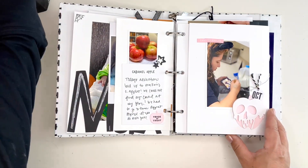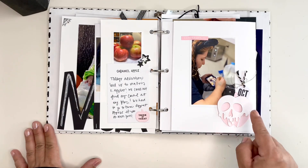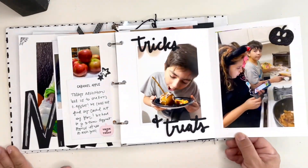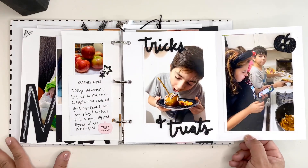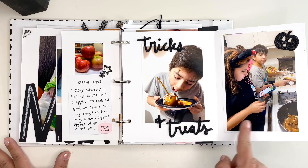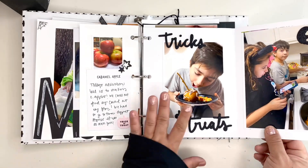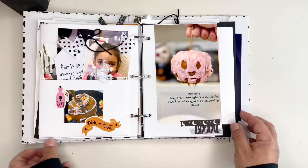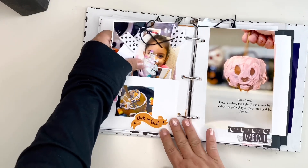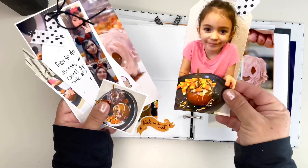We made some caramel apples. This is from my friend Anika. Here I have a fold-out — just did basic, nothing fancy. This shows them helping me make the caramel apples and then we decorated them. I created another pocket here and this pocket houses different pictures from the day.